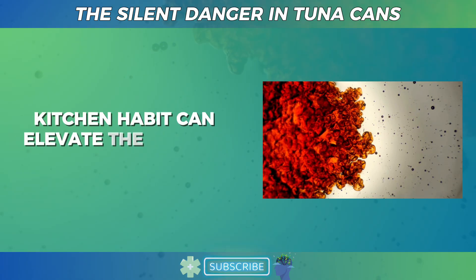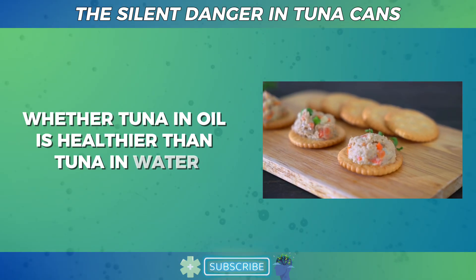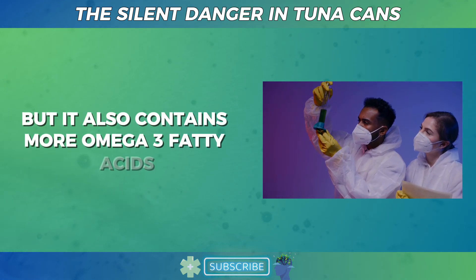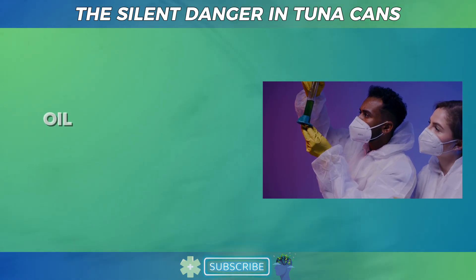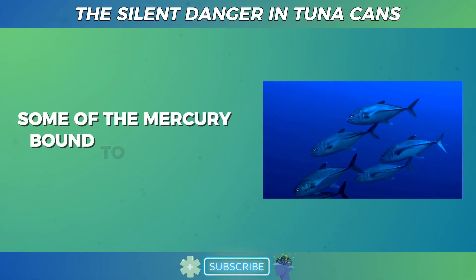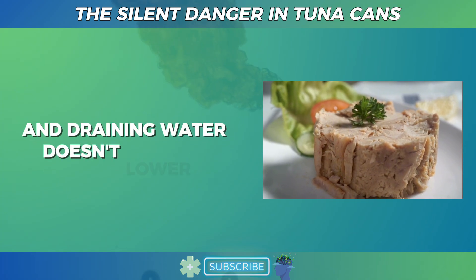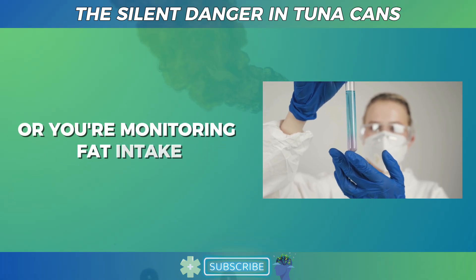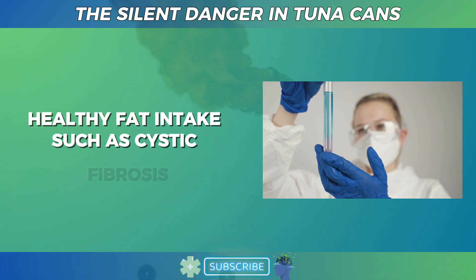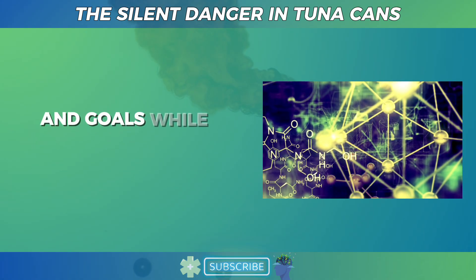A question I often hear from patients is whether tuna in oil is healthier than tuna in water. The answer depends on your priorities. Oil-packed tuna has higher calories, but also more omega-3 fatty acids and vitamin D. From a mercury perspective, oil-packed tuna might be slightly safer because mercury is lipophilic — meaning it binds to fats. When you drain oil-packed tuna, some of the mercury bound to the oil is discarded. In contrast, with water-packed tuna, the mercury remains in the fish and draining water doesn't lower it. If your goal is weight loss or monitoring fat intake, water-packed tuna is better for keeping calories down. Both types are nutritious and your choice should align with your health needs and goals while keeping portion sizes in check.